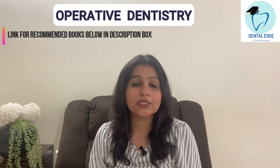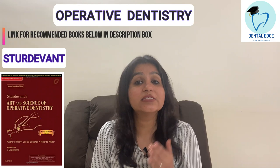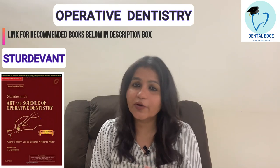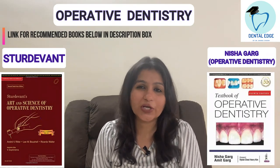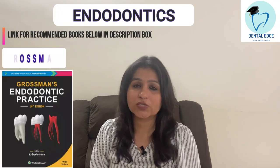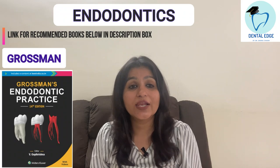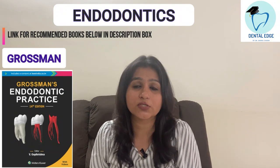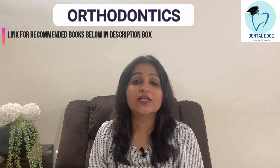For Conservative Dentistry and Endodontics: for Conservative Dentistry the book recommended by the department is Sturdevant's — it's a very good book, definitely go for it. The second choice is the book by Nisha Garg. For Endodontics, the book of choice is Grossman — everything is given in a very good manner, and since you will be doing RCTs and procedures in clinic, your concepts should be clear. The second choice for Endodontics is also Nisha Garg.